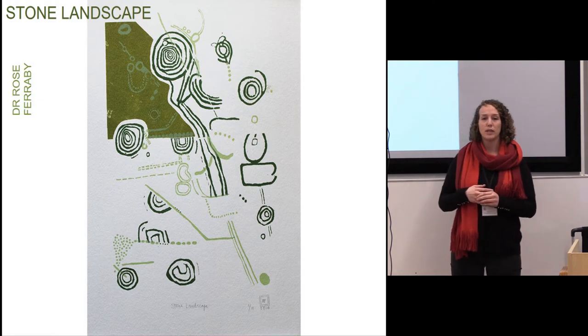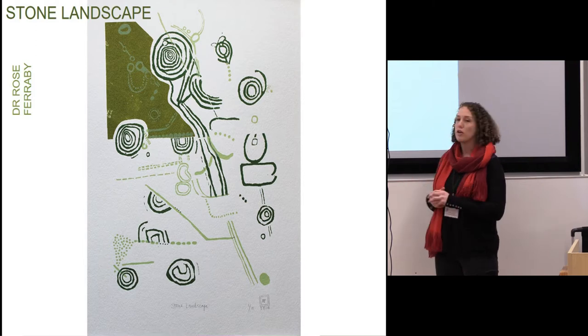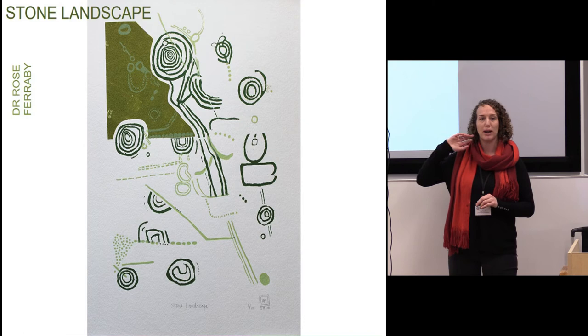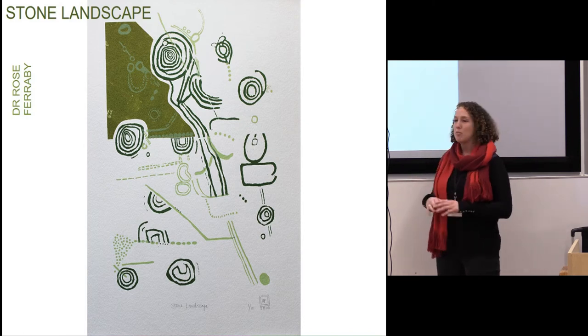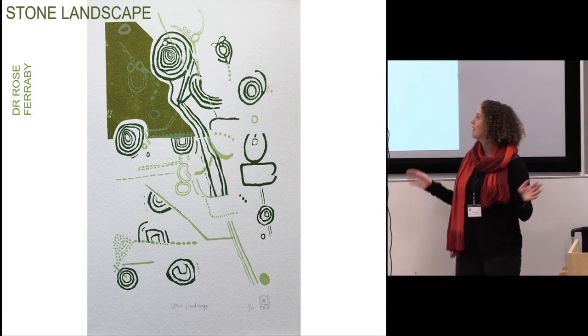The whole process of screen printing was a way of thinking through archaeology. For those of you who make things, you'll know that when you're making something the conscious side of your brain shuts off and something else takes over. While I was happily screen printing, merrily letting the hours slip by, thinking about different shades of green...